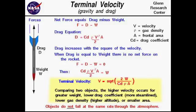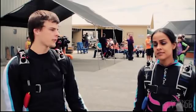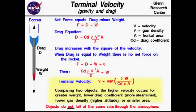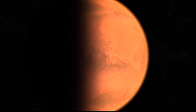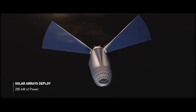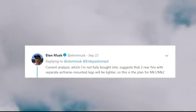Lighter objects have the tendency to fall slower. By reducing the weight or eliminating the third leg, SpaceX is able to reduce the terminal velocity of Starship, which allows the spacecraft to descend slowly. As illustrated in the MIT video, even if someone has less surface area, being much lighter means they tend to fall slower. The combination of increasing drag while decreasing weight is what reduces the terminal velocity. This of course is just in theory — when implementing things in the real world, things get increasingly more complicated, and there are other factors at play beyond just EDL. Starship is an extremely versatile vehicle that has to be launched from Earth, withstand the journey to Mars, land on Mars, take off from Mars, and come back to Earth. There are trade-offs. According to Elon, current analysis suggests that two rear fins with separate airframe-mounted legs will be lighter — so this is the plan for Mark 1 and Mark 2.